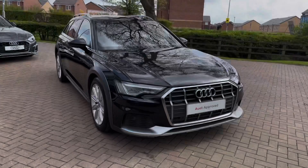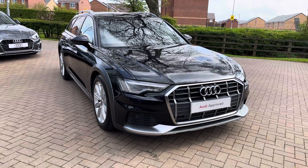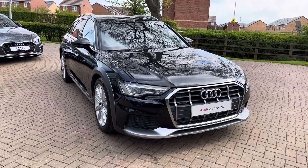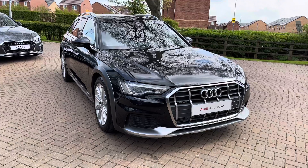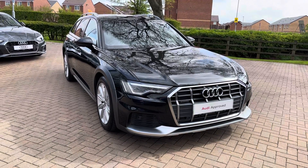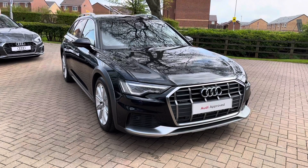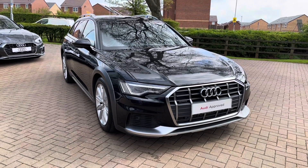That completes our look today at this 2020 Audi A6 Allroad. For more information, a personalised finance quote, or to book a test drive, contact us on 01785 899 417. As an approved used vehicle this car comes with a minimum of 12 months warranty and 12 months roadside assistance. Thank you for watching and we hope to see you at Stafford Audi very soon.